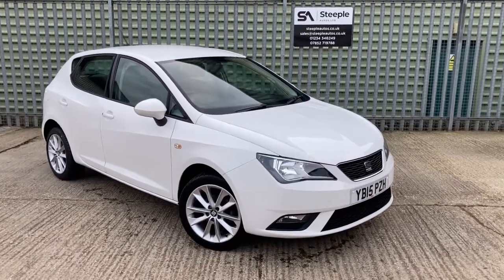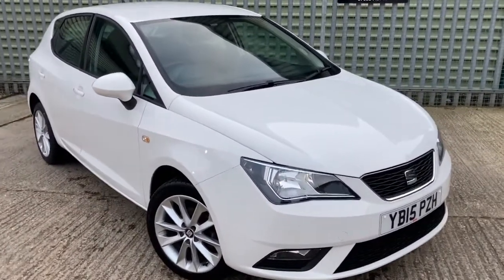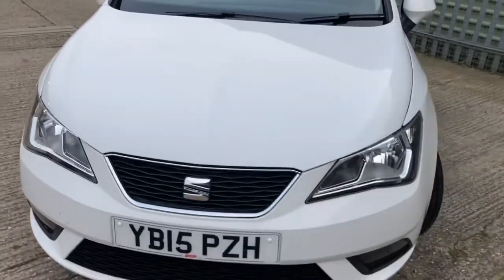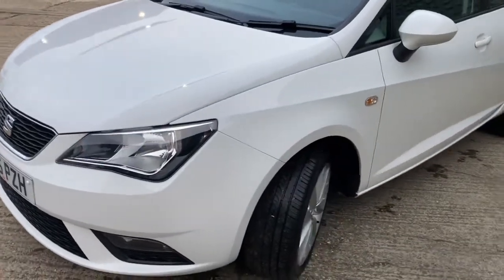Welcome to this Steeple Autos video of our 2015 Seat Ibiza Toka 5-door 1.4. The car has covered 31,901 miles as it stands today.